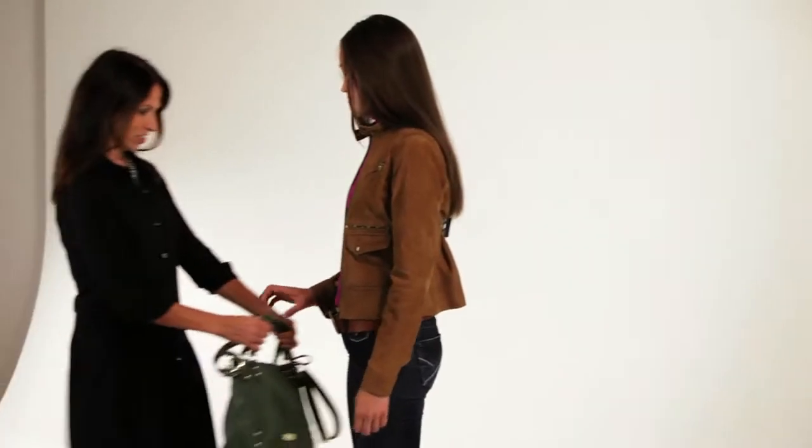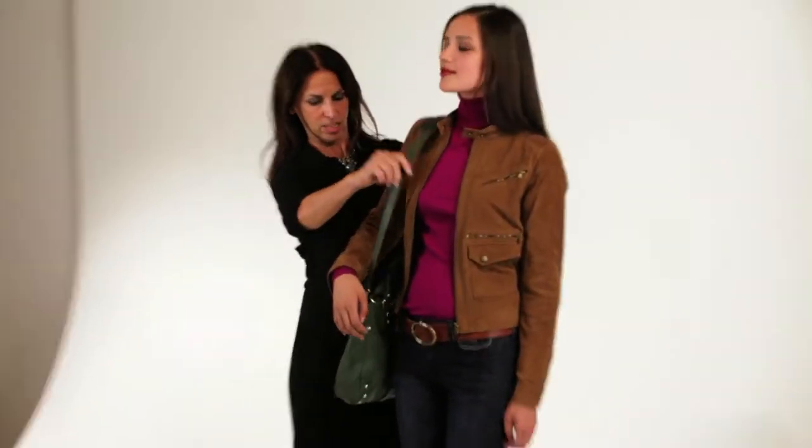Hello, I'm Suzanne Timmons, fashion director at the Bay. I'm going to show you the key pieces that we've selected for fall and how best to wear them.